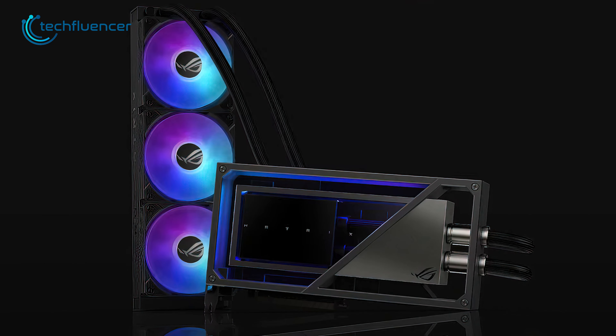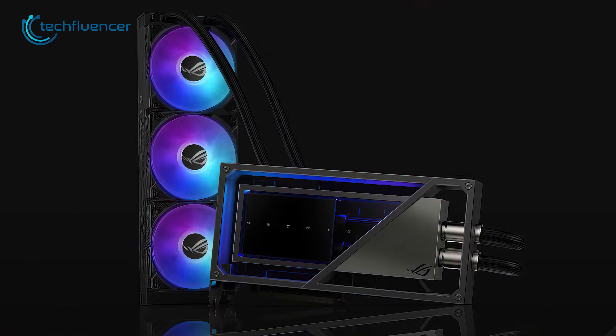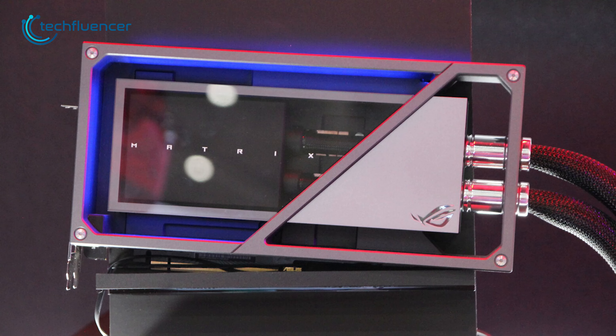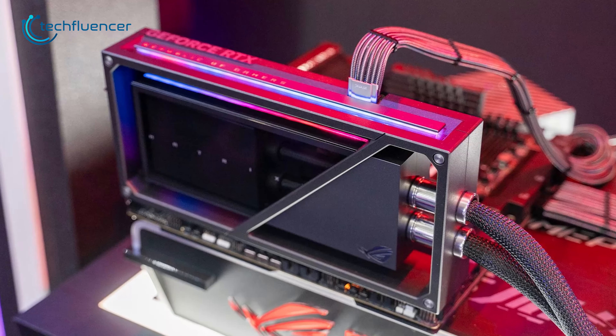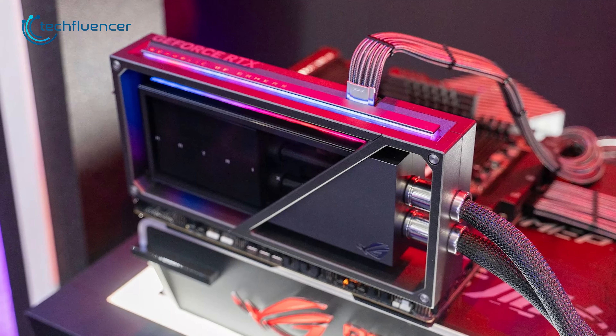On top of that, this GPU is also equipped with a 360mm radiator with magnetic daisy-chainable fans, featuring a more powerful pump to keep the temperature cool. So those who are looking for a top-tier liquid-cooled RTX 4090 GPU should definitely check this out.